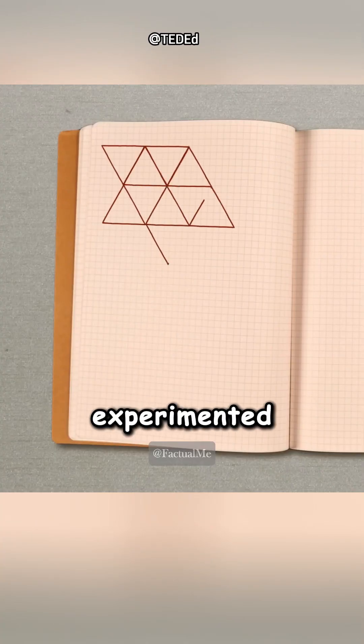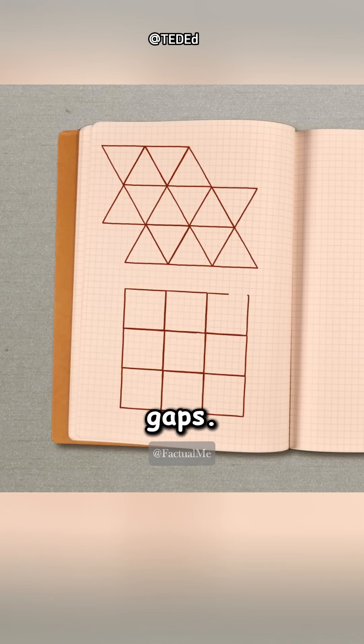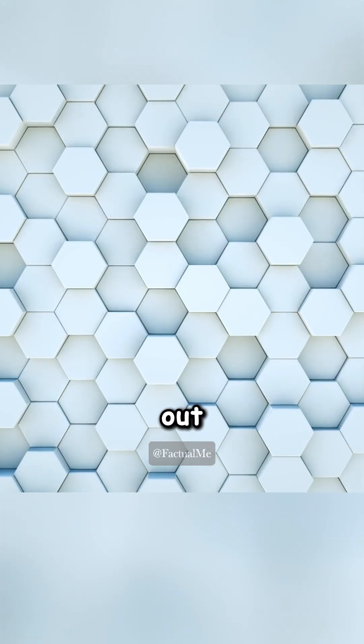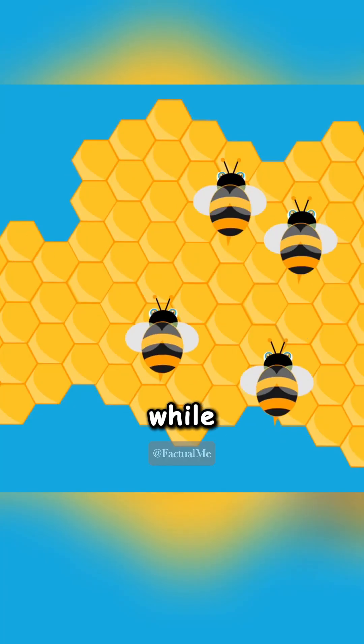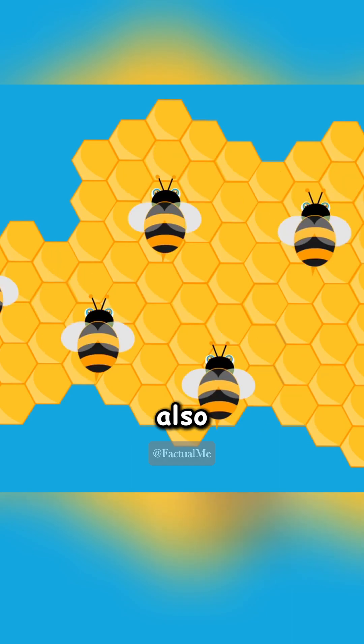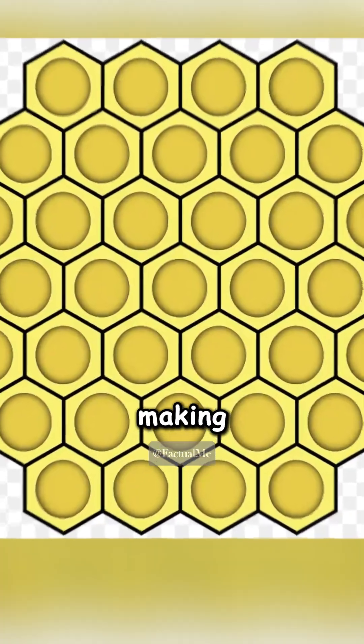Over millions of years, bees experimented with different shapes like triangles or squares, which don't leave gaps. But hexagons turned out to be the perfect solution. Hexagons use the least material while packing tightly together, and they're also super strong. They evenly distribute weight and stress, making the hive sturdy enough to hold honey, larvae, and bees.